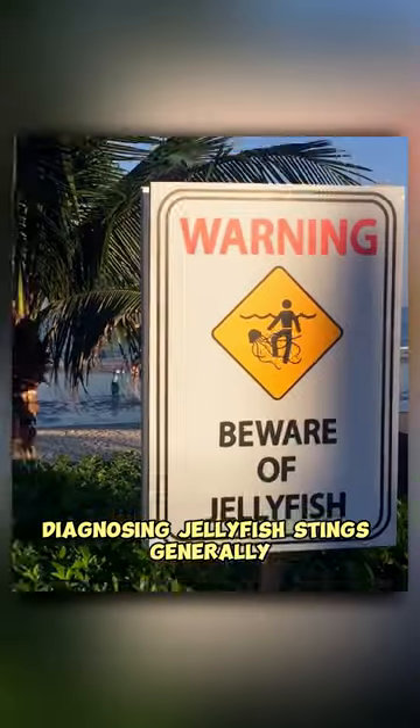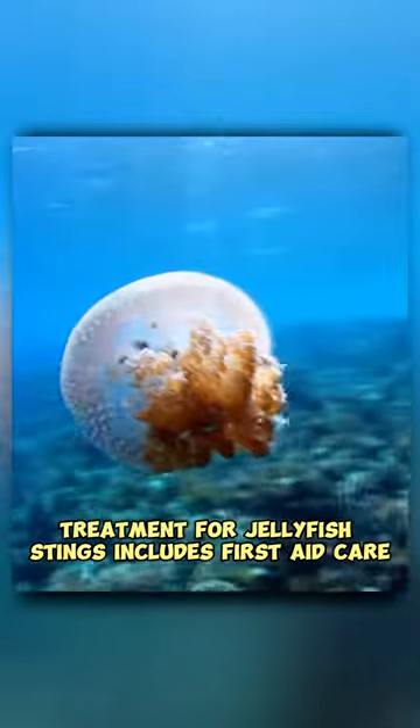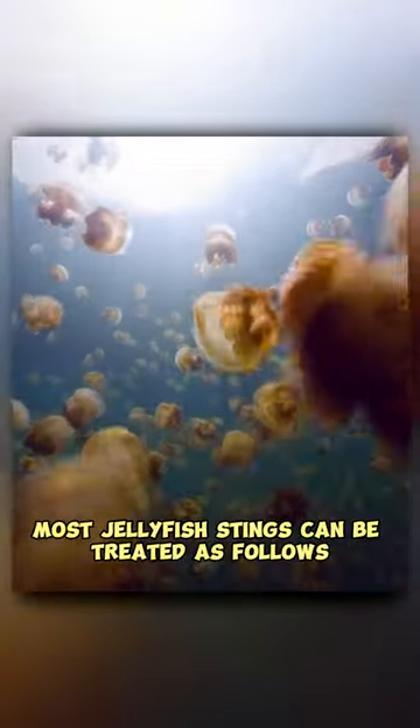Diagnosing jellyfish stings generally doesn't require a visit to a health care provider. Treatment for jellyfish stings includes first aid care and medical treatment. Most jellyfish stings can be treated as follows.